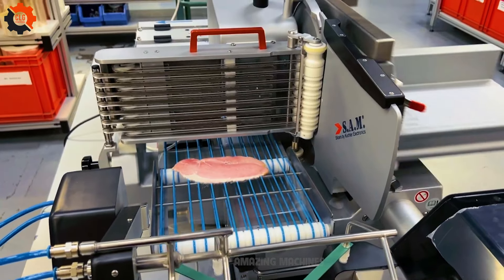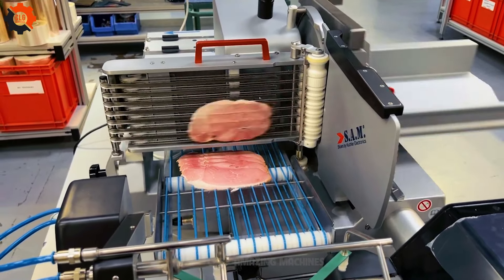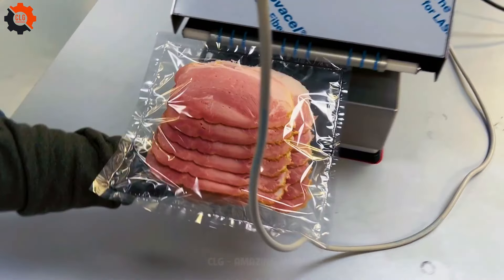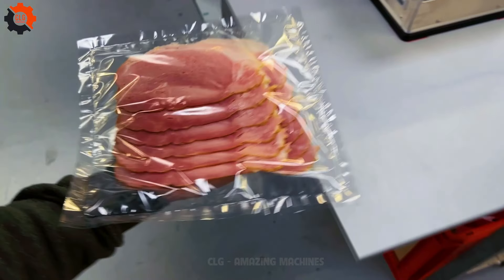Introducing the SAM PX3W Slicer, the superhero of slicing machines. Lo and behold, there it stands like a shining beacon of culinary convenience.